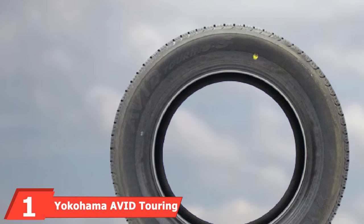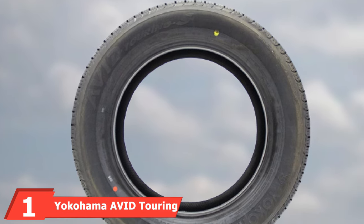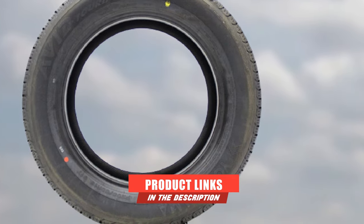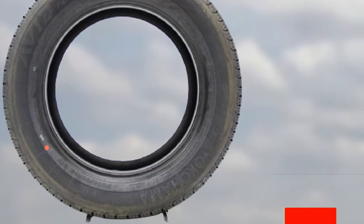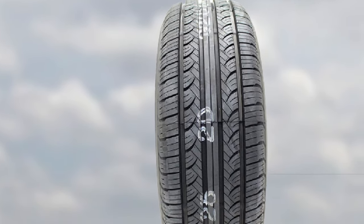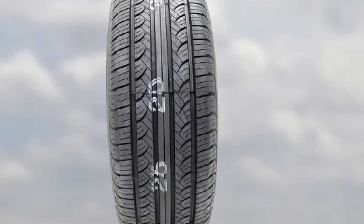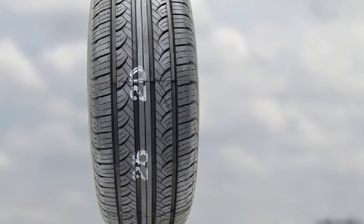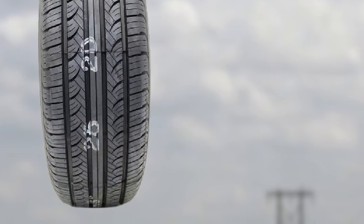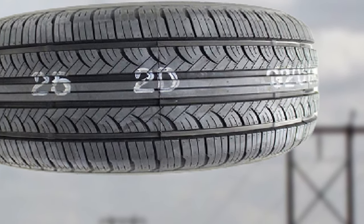At number one on our list, we have the Yokohama Avid Touring S. This is a touring tire that offers outstanding qualities for the money. Compared to the Pirelli, it comes with a shorter 65,000-mile treadwear warranty, which might be an issue for some buyers. However, thanks to the Triplex tread compound, this tire offers excellent responsiveness and precise steering feel — something that most Yokohama tires can be credited for. With a set of these tires, your car will immediately feel more engaging to drive.